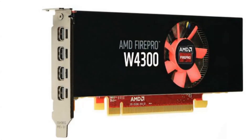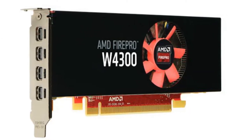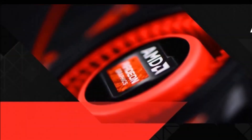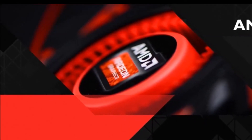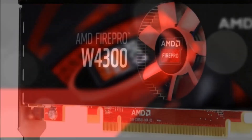The AMD FirePro W4300 professional graphics card is optimized for the latest CAD applications including Autodesk AutoCAD, Inventor, Revit, Dassault Systèmes SolidWorks and CATIA, PTC Creo, Siemens NX, and many more. Engineering professionals can efficiently work with large geometry-intense models and apply GPU-accelerated features in their projects, such as the new order-independent transparency mode supported in SolidWorks.